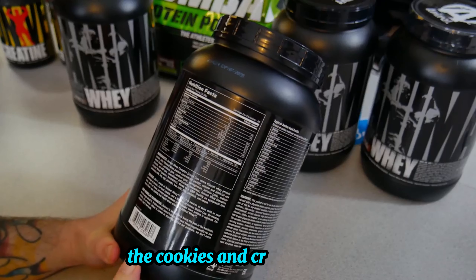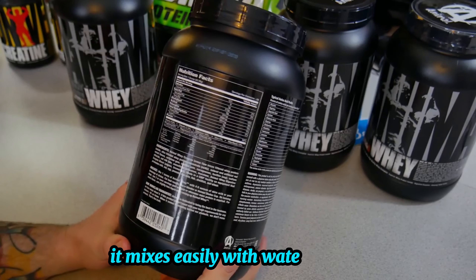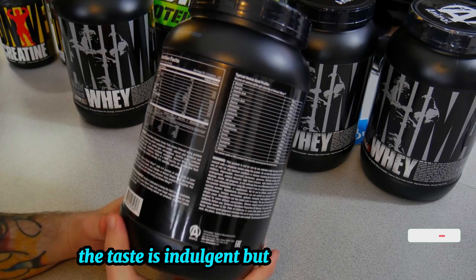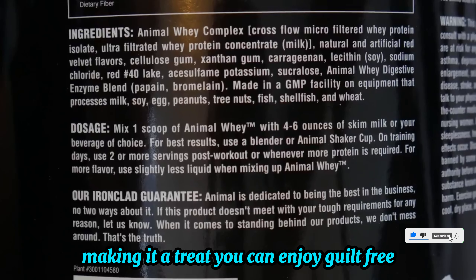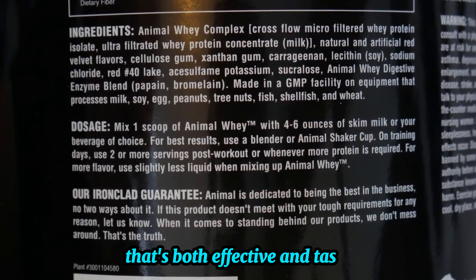The cookies and cream flavor is deliciously smooth and creamy. It mixes easily with water or milk, leaving no clumps behind. The taste is indulgent but not overly sweet, making it a treat you can enjoy guilt-free. If you've been looking for a protein powder that's both effective and tasty, this is it.